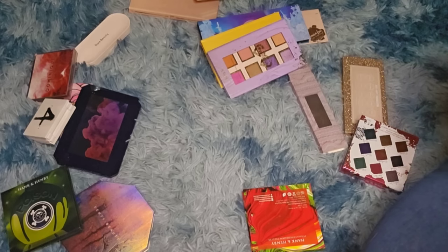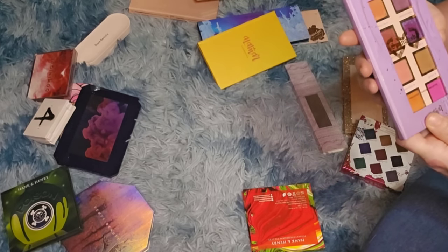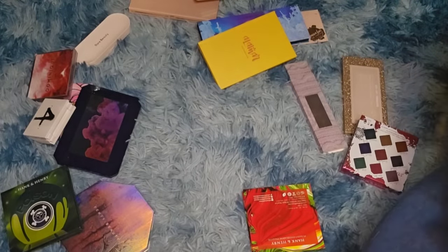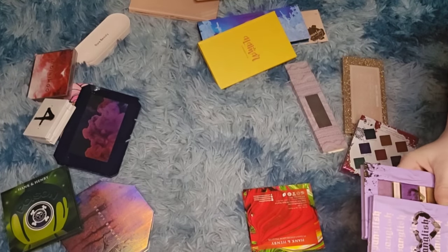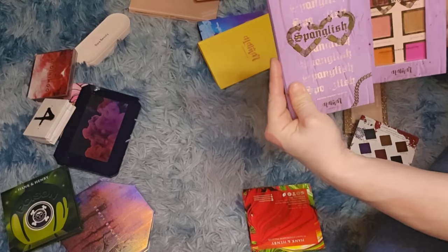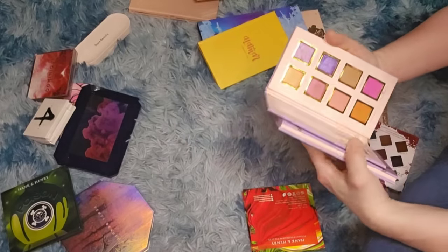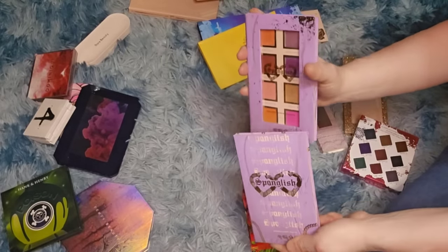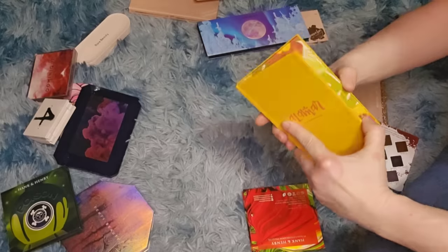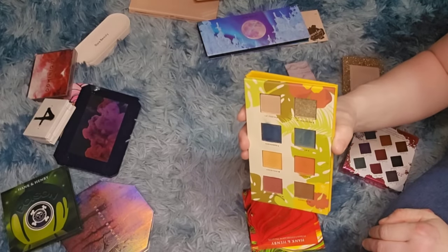The Alomar Spanglish palette — I'm getting rid of it, I never reach for it. There's actually two of them with different packaging but the same palette, so I'm getting rid of both. That's weird. There's also another one I really enjoyed the formula on but I don't reach for it, so getting rid of that too.